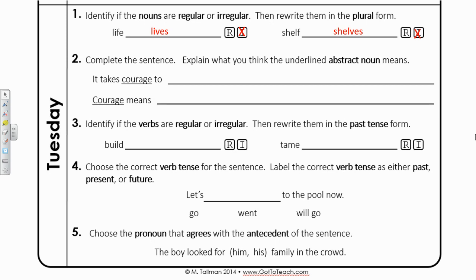Number two says complete the sentence — explain what you think the underlined abstract noun means. It takes courage to... I decided to write it takes courage to stand up for what is right. Courage means the ability to do something that is difficult or scary. Courage is an abstract noun because it is a thing. However, you can't touch courage, you can't see courage. That's why it is an abstract noun.